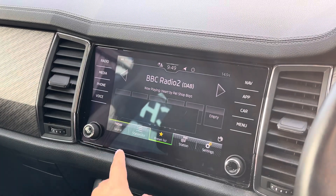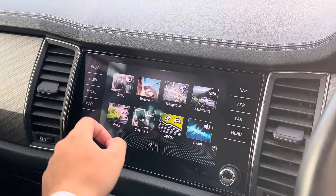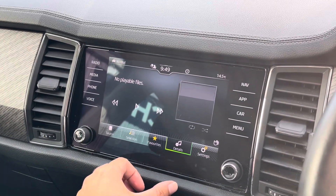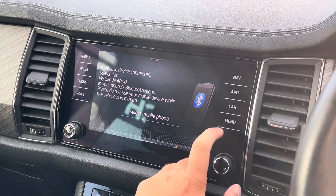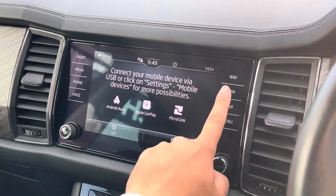Moving over to your main touch screen display, you've got your standard host of entertainment options with the ability to make a Bluetooth connection for audio streaming and hands-free phone calls. If you take a look at the smart link menu you can actually make an Apple CarPlay or Android Auto connection to enjoy all your favourite apps online.